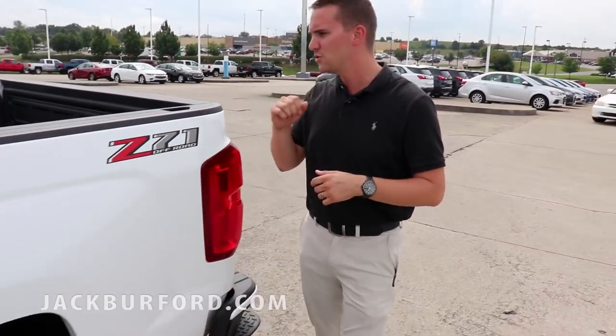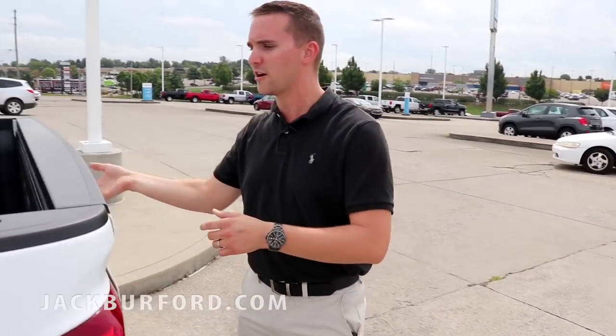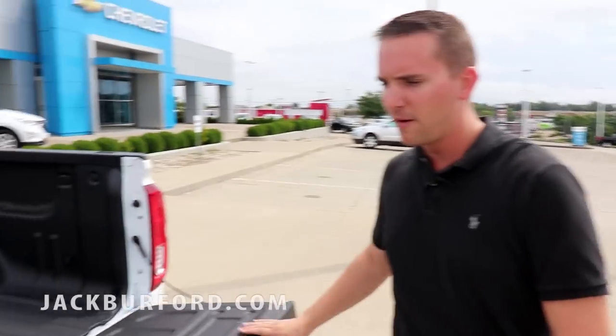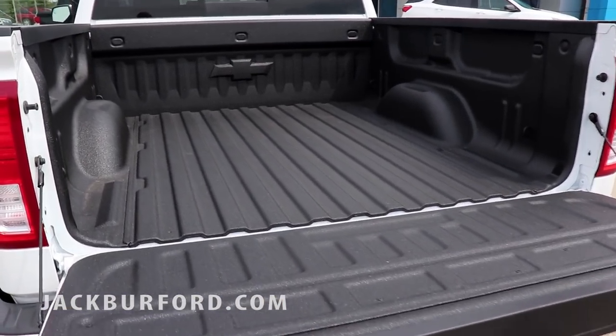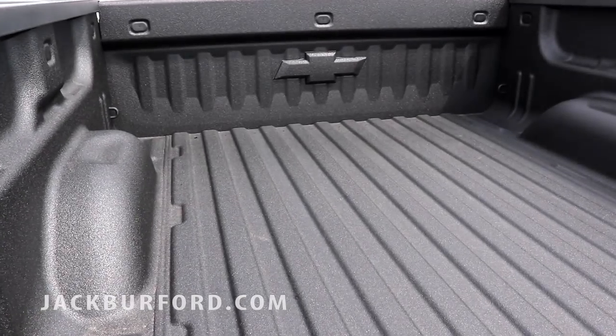If you want to follow me back here to the back — one thing I do want to point out is you do have the sprayed-in bed liner on this truck. This is something that is starting to come out and be more frequent on these trucks because everybody's going into this trend where you want that bed liner, and that is important if you want to protect it.